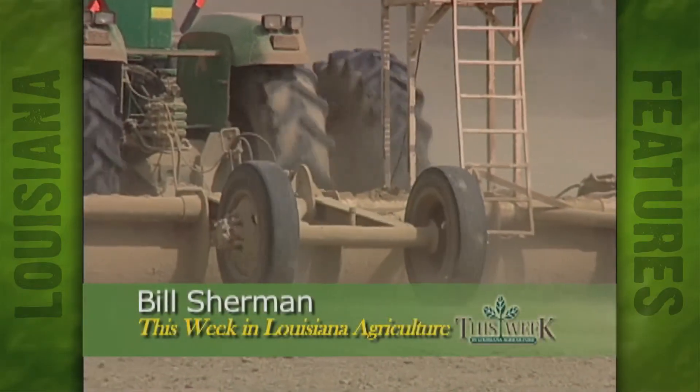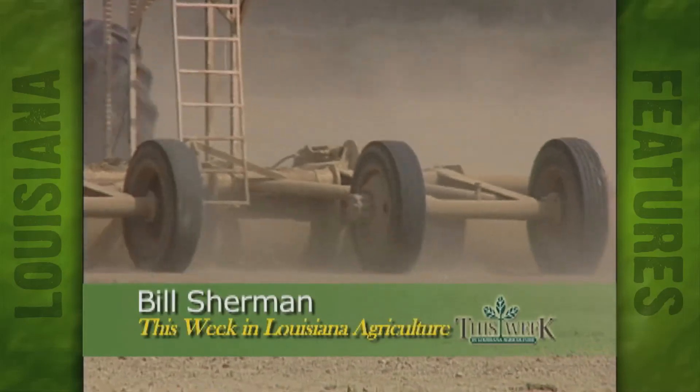Reporting with the Louisiana Department of Agriculture and Forestry, I'm Bill Sherman for This Week in Louisiana Agriculture.